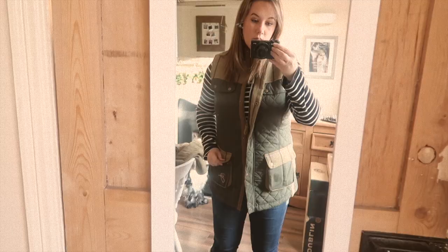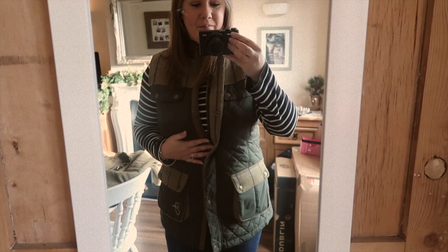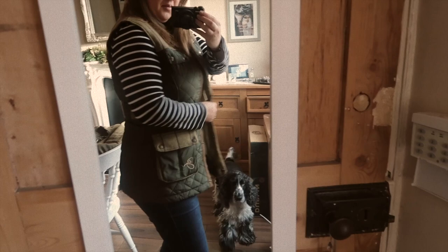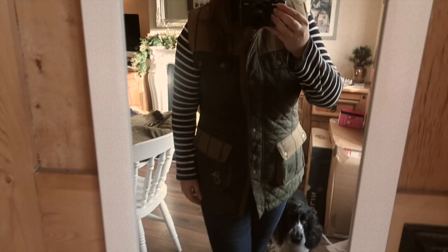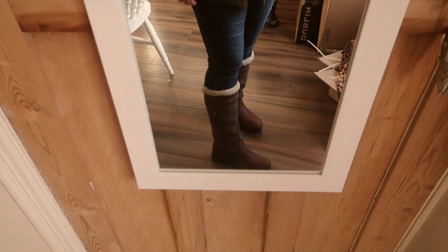Little outfit of the day check-in at my new outfit of the day mirror - I feel like such a vlogger! I'm wearing this gilet from Rydale, which is lovely, so warm and really roomy. This stripey top is from H&M, jeans from Next, and my Ariat Windermere Furs, which I'm really loving at the moment. I've been walking the dog in them, been down the yard in them, and they're just as comfy as my ordinary Windermeres which I've lived in for about three years - but they have fur so they're super warm.